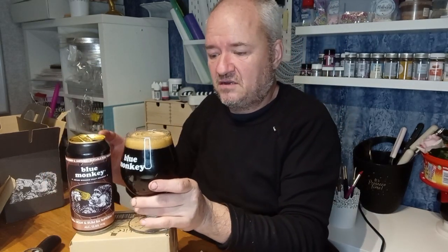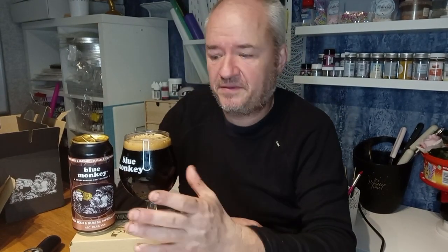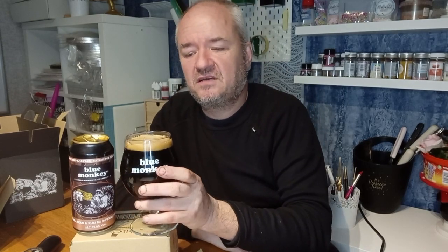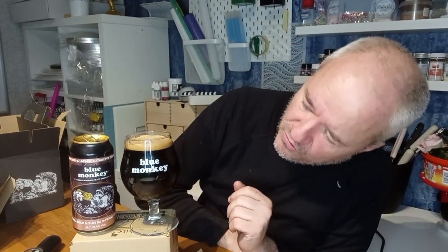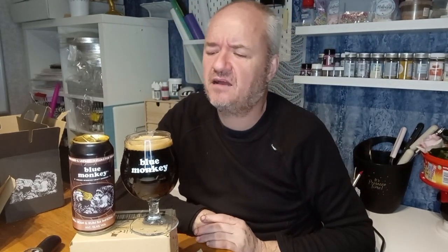We're not having the heating on silly loads these days, so it does cool down for the rest of the day — one has to be prudent in these times. As we can see, it's a lovely dark black pool with a beige head going on it.